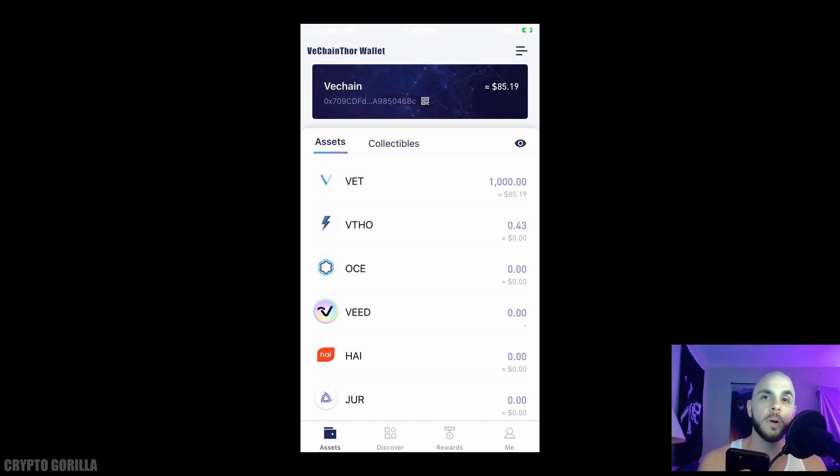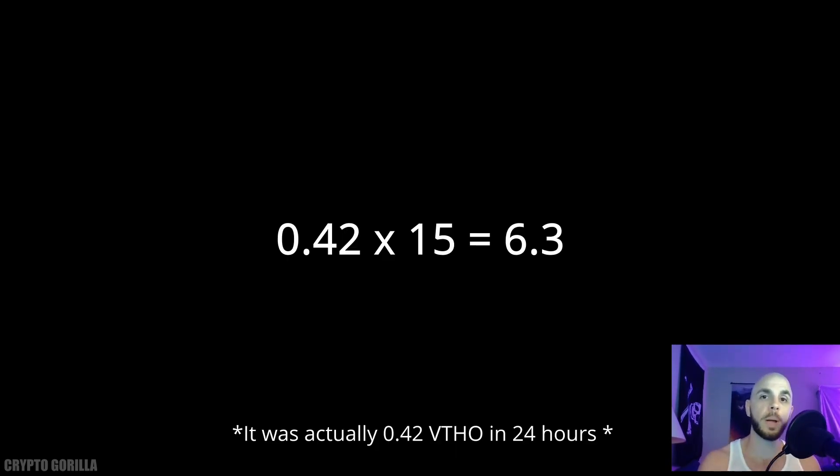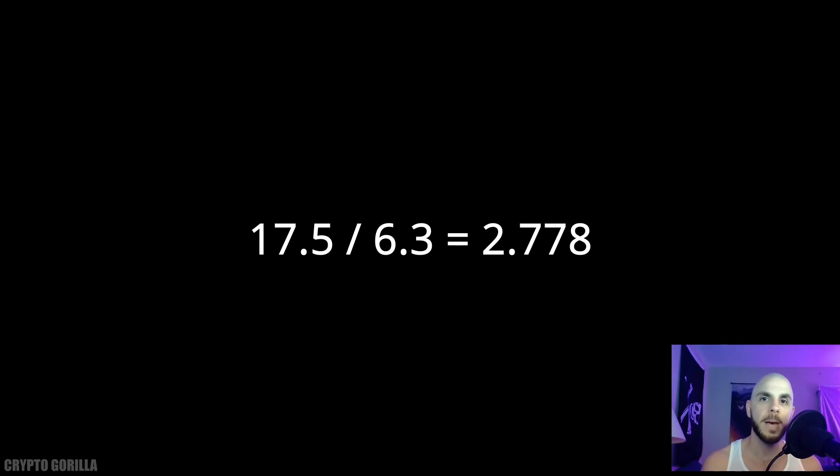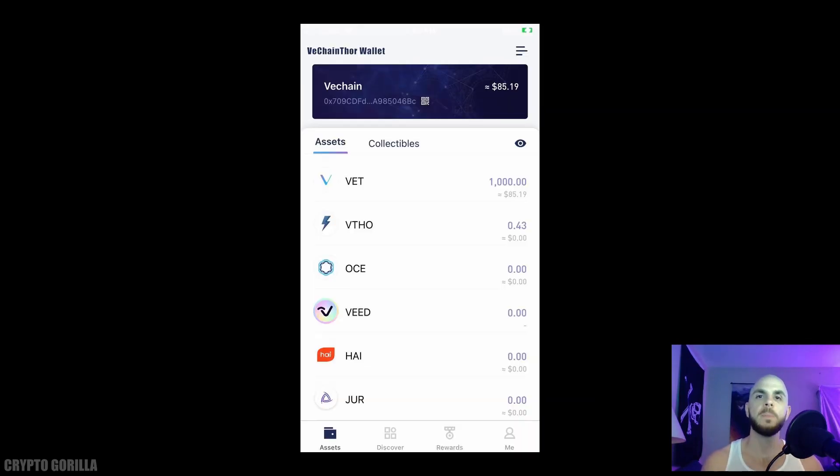In 24 hours I earned a total of 0.43 VTHOR tokens. Doing some quick math, if I held my 1,000 VET coins in the VeChain Thor wallet for 15 days I would have earned 6.3 VTHOR. Comparing that to the locked staking offered on Binance for the same 15-day period with the same 1,000 VET coins, I was able to earn 17.5 VTHOR — that is 2.8 times a better return on investment.